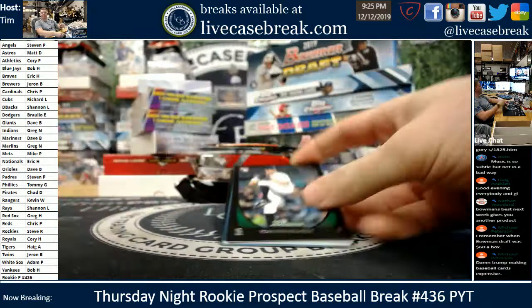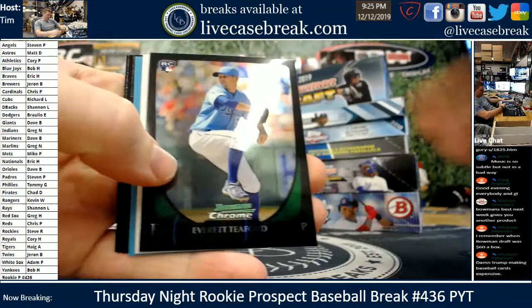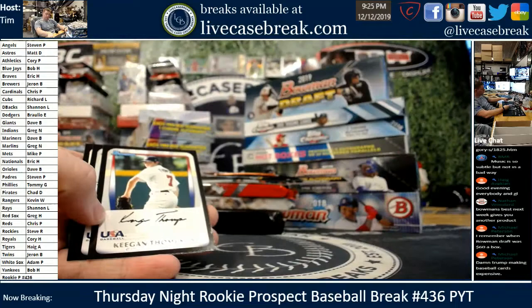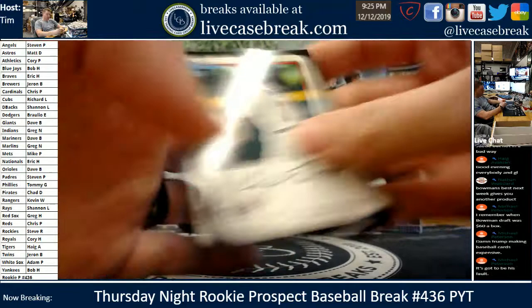First pack — gotta be Trout, right? Tom Wilhelmsen, Everett Teaford, Nunez. We got a blue and it's a rookie — not Trout. Slight heart attack there. Daniel Moskos, Pittsburgh, numbered out of 499. Probably not anything worth writing home about. Bottom three cards: Keegan, Sheffield, and Tyler Anderson. So one major leaguer in that stack at least.